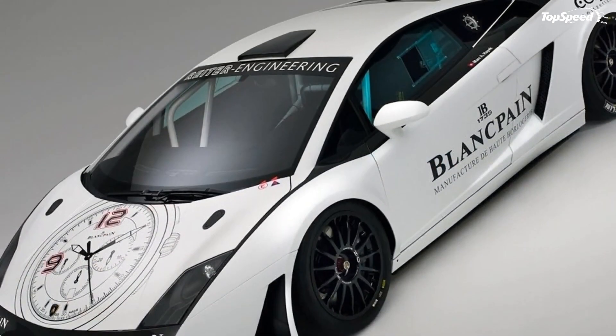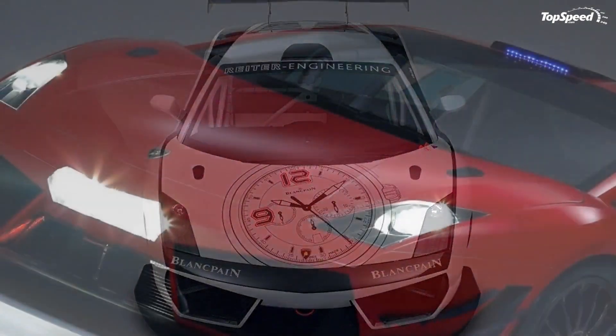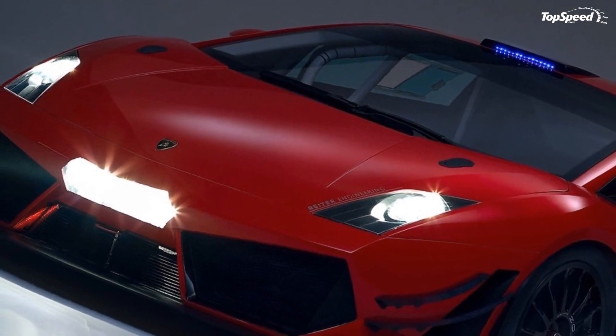With all these changes in tow, expect a sizable bump in the current 288,000 euros — around $385,000 — price of the race car.